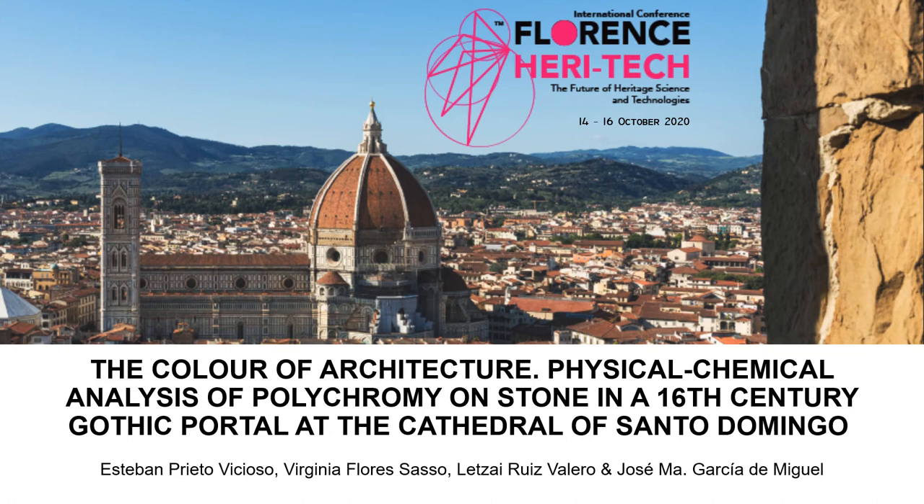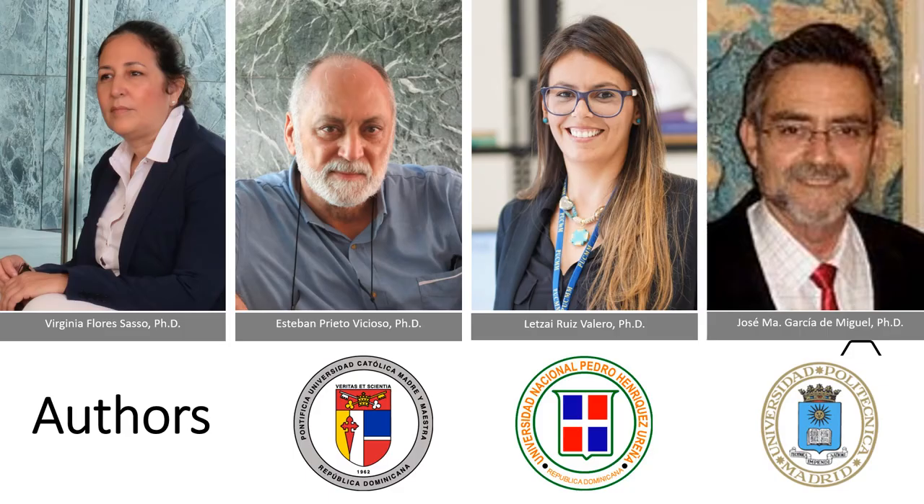The Color of Architecture: Physical-Chemical Analysis of Polychromy on Stone in a 16th-Century Gothic Portal at the Cathedral of Santo Domingo. The authors of this presentation are Virginia Floresazzo, Esteban Prieto-Vicioso, Letzai Ruiz Valero, and José García de Miguel.